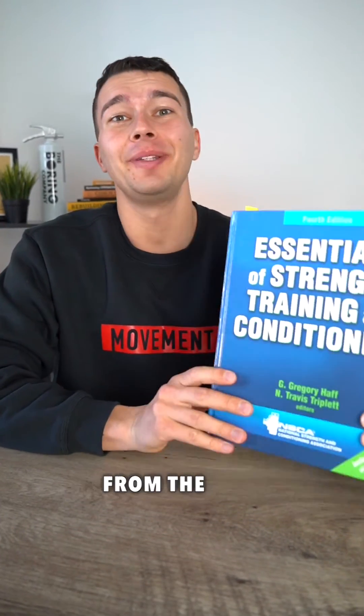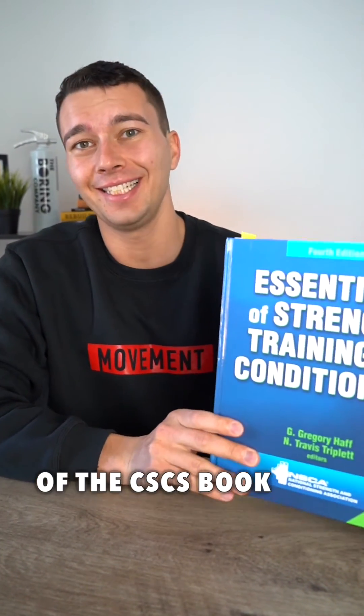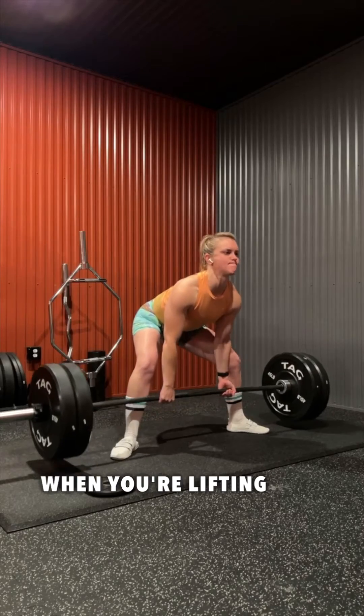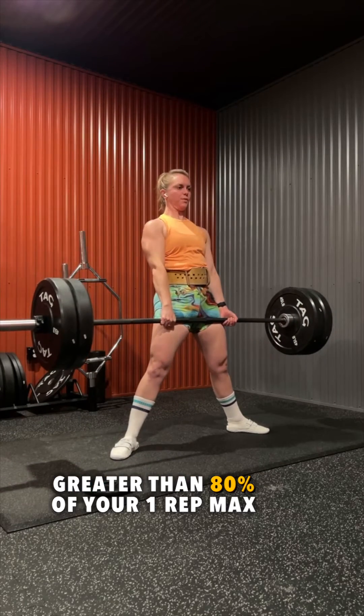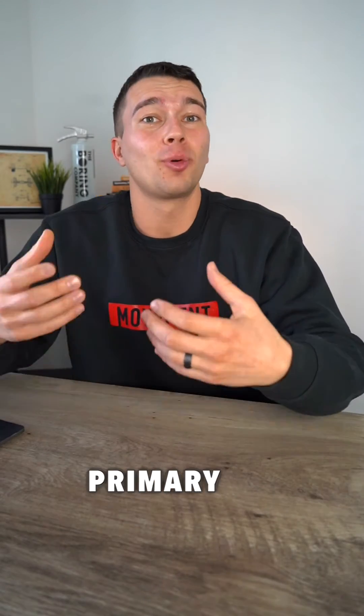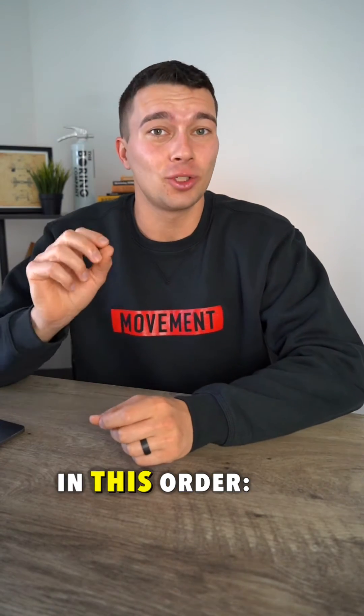Here's one of the most important things to know from the endocrine chapter of the CSCS book. Following a resistance training session, specifically when you're lifting heavy weights greater than 80% of your one rep max with exercises like squats and deadlifts and other primary big muscle groups, we see a cascade of hormonal responses in this order.